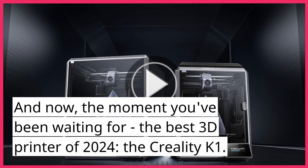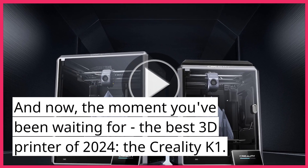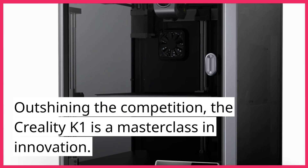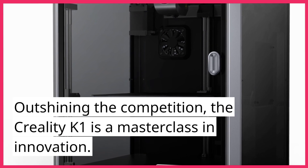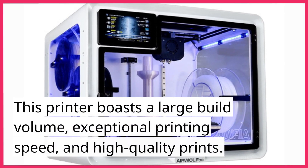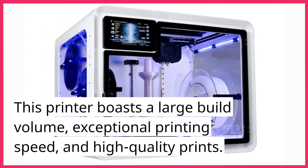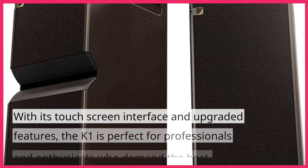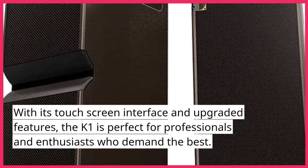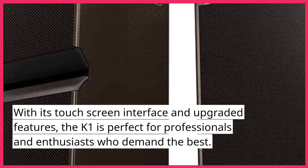And now, the moment you've been waiting for — the best 3D printer of 2024: the Creality K1. Outshining the competition, the Creality K1 is a masterclass in innovation. This printer boasts a large build volume, exceptional printing speed, and high-quality prints. With its touchscreen interface and upgraded features, the K1 is perfect for professionals and enthusiasts who demand the best.